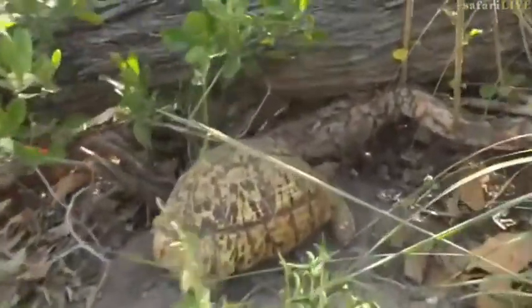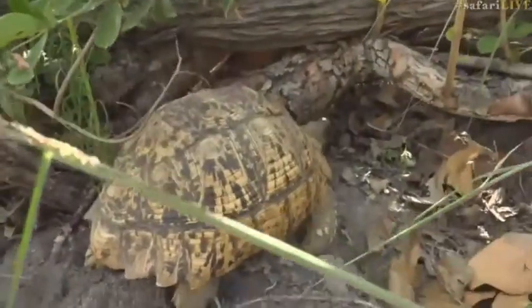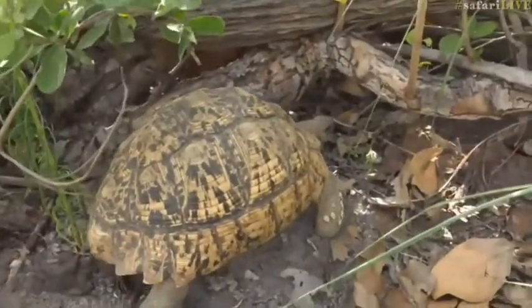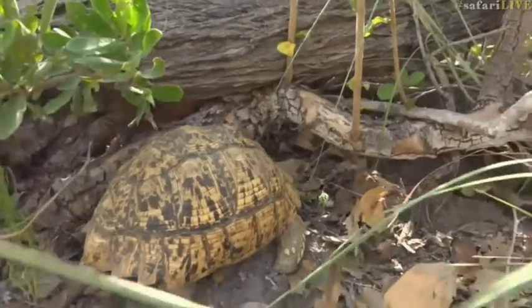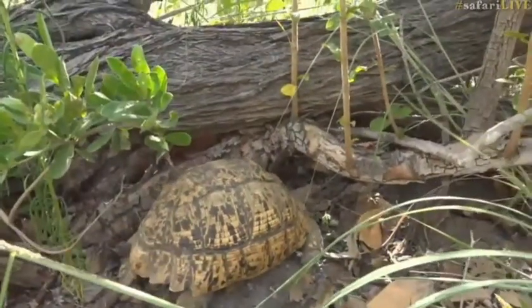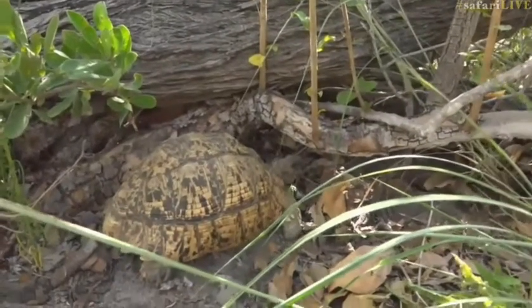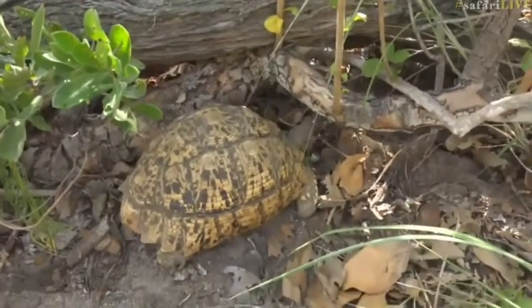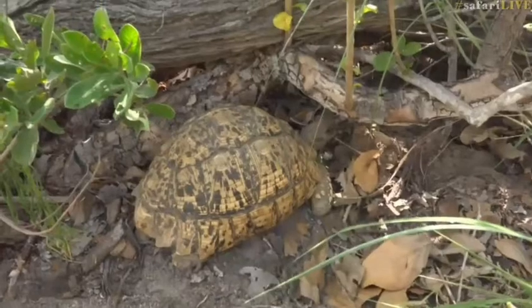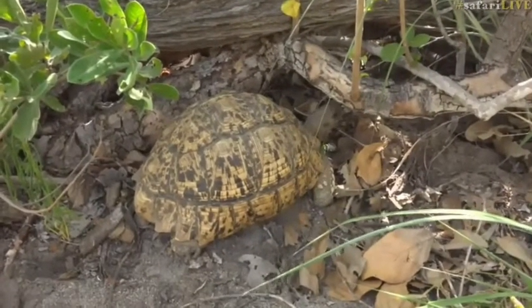Look at this — this has got to be one of the biggest leopard tortoises I have ever ever seen. She is absolutely enormous. Hi old girl, you are gorgeous. This is a proper ancient old lady in tortoise terms. She's basically the size of a basketball almost.